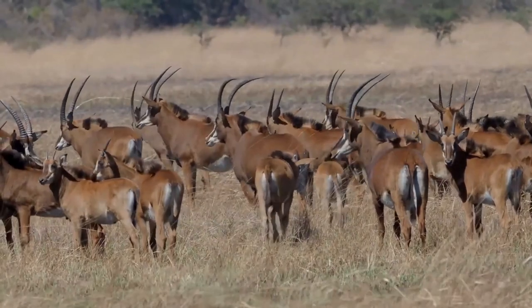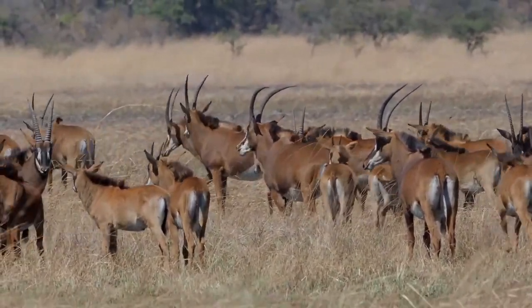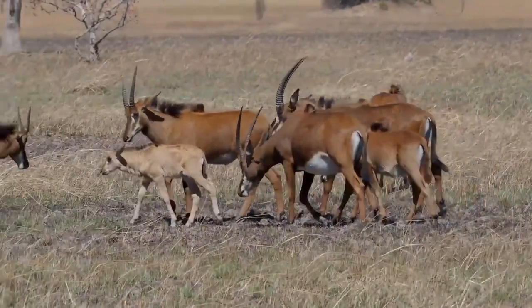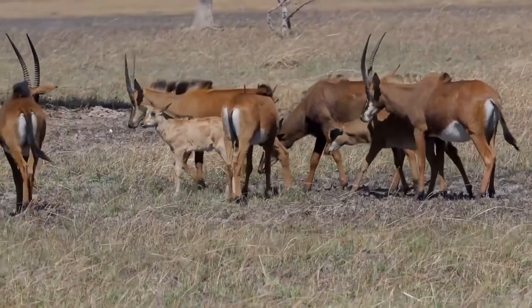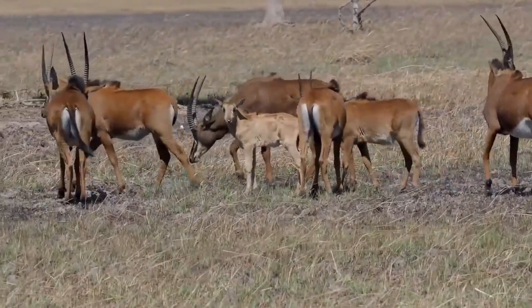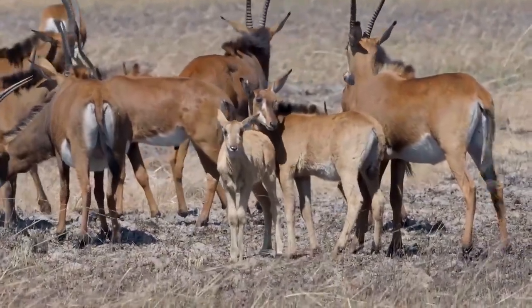Sable antelope. The sable antelope is an antelope that inhabits the wooded savanna in East and Southern Africa. To get essential minerals, this species will visit salt licks, but they've also been known to chew on discarded bones for additional calcium. They are more active in the morning and evening, when temperatures are slightly cooler.